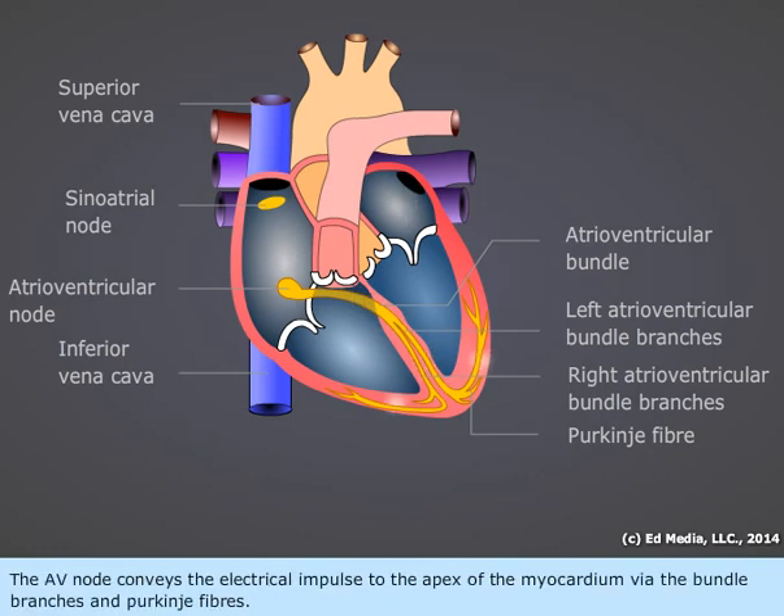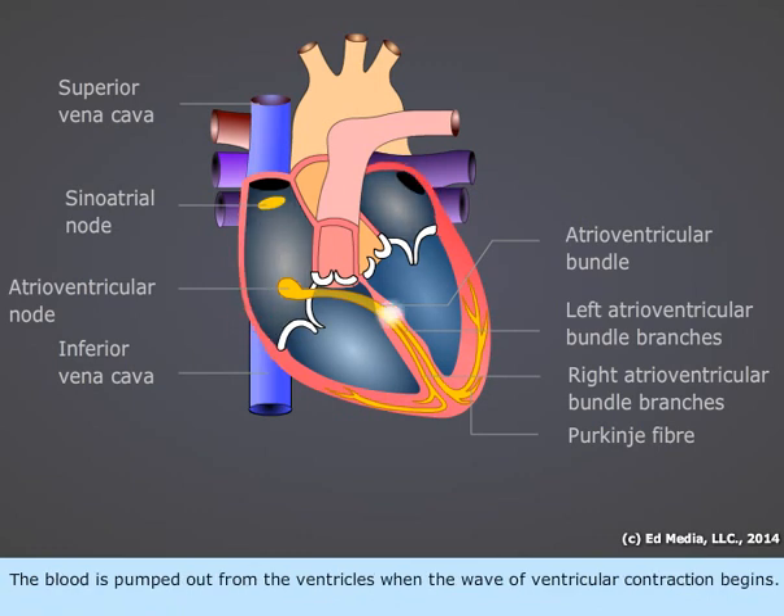The AV node conveys the electrical impulse to the apex of the myocardium via the bundle branches and the Purkinje fibers. The blood is pumped out of the ventricles when the wave of ventricular contraction begins.